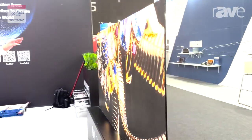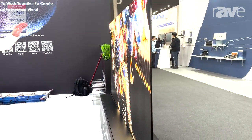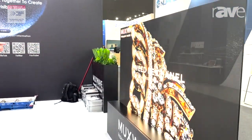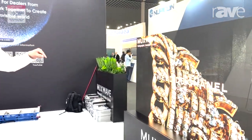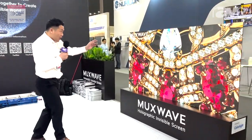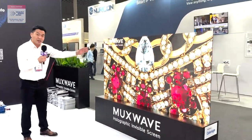The screen size is 2.25 meters wide by 1.2 meters high. I'm standing in front of this screen — you can see the transparency rate. I can see the people behind the screen very clearly.